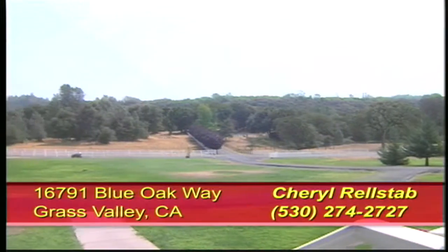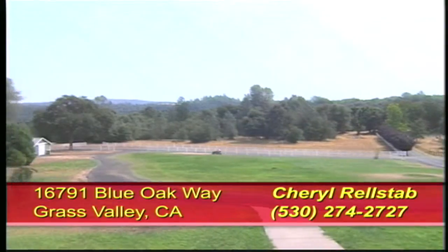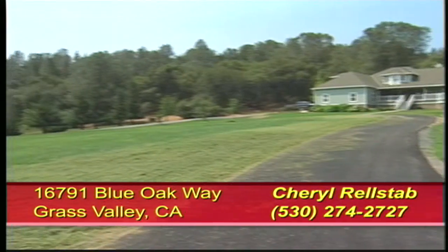This property is only one of three in this gated community for maximum privacy.